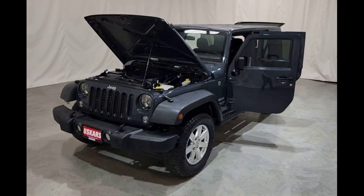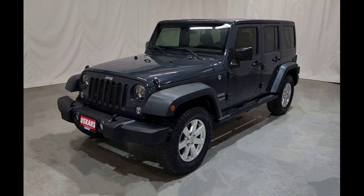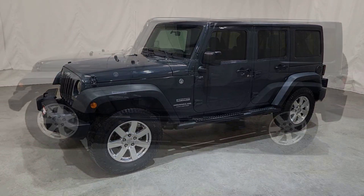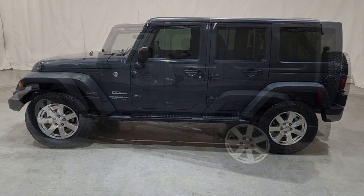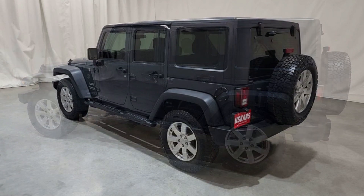All Wranglers are powered by Chrysler's 3.6-liter V6, backed by a six-speed manual or an automatic transmission. The V6 and automatic make a smooth-wheeling combination capable of dashing to 60 miles per hour in as little as 7.7 seconds.